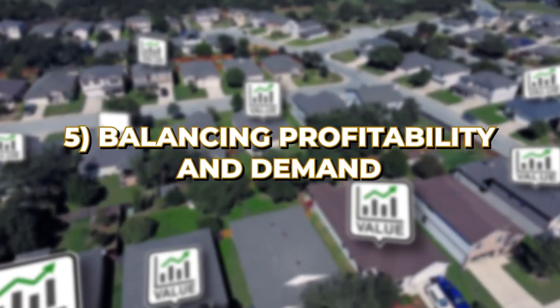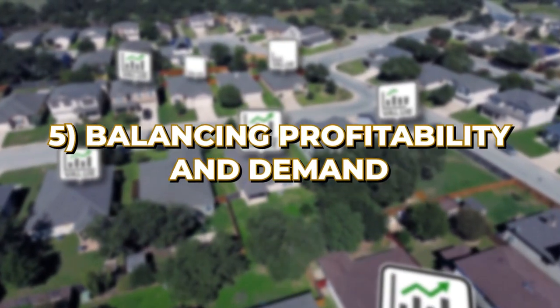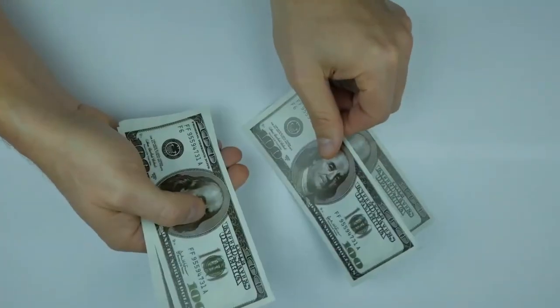Consult local experts — real estate agents and property managers have their finger on the pulse of the local market. Don't hesitate to ask for their insights. When balancing profitability with demand, set a competitive price that covers your costs and generates profit while remaining attractive to potential tenants. Remember, a vacant property does not generate income.